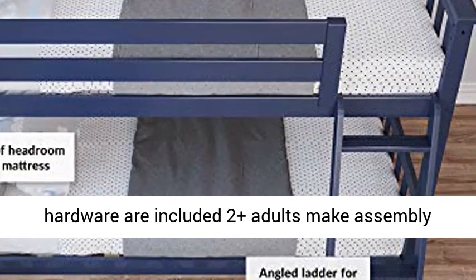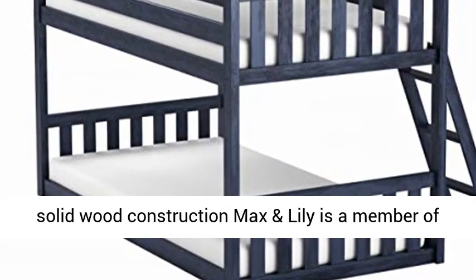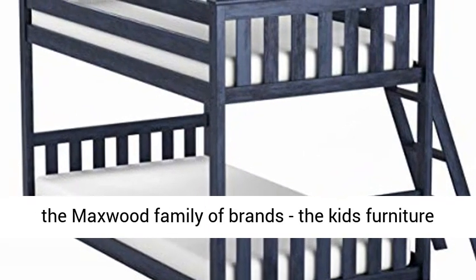Instructions, upper and lower slat rolls, and required hardware are all included. Two or more adults make assembly easier. The bed ships in one box and is heavy due to solid wood construction.